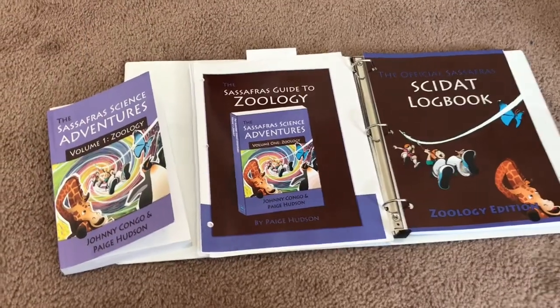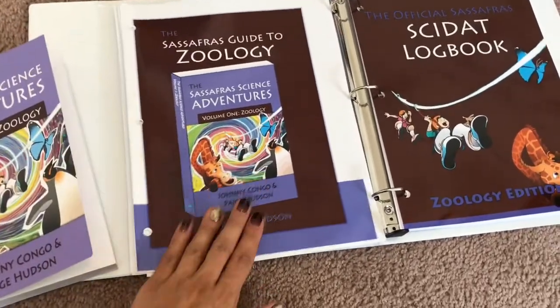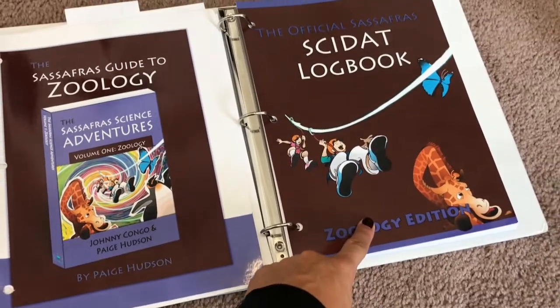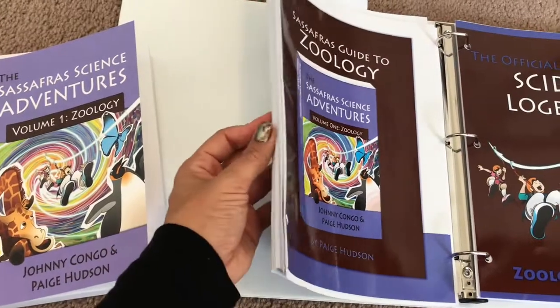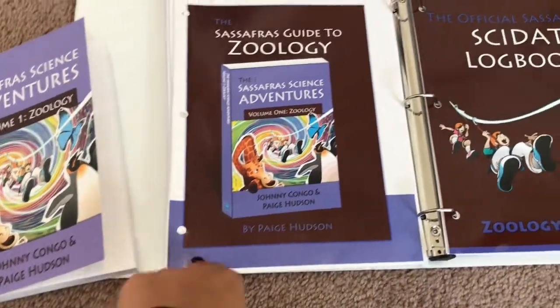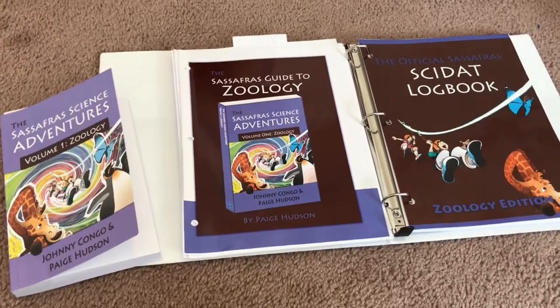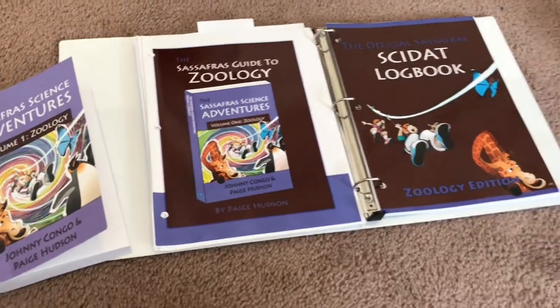The curriculum includes three books: the storybook that you read aloud, the teacher's guide, and the logbook where you log all the information. I cut off the spine, took it to OfficeMax, had them hole-punch it, and put it in a binder for easier access. You definitely don't have to do that, but I found it easier than ripping out pages.